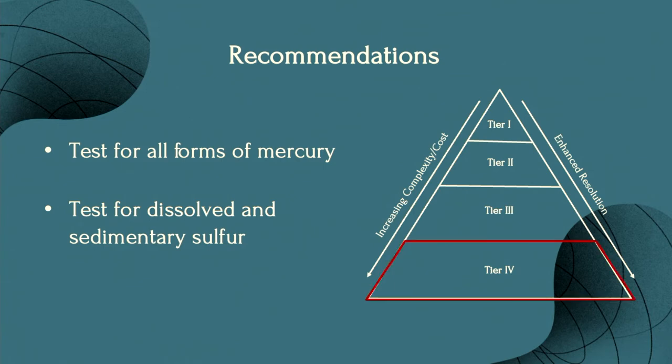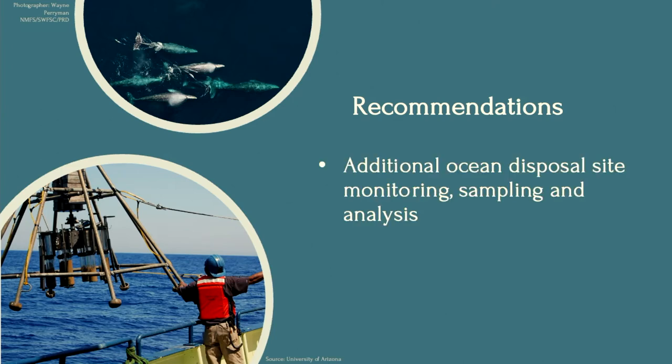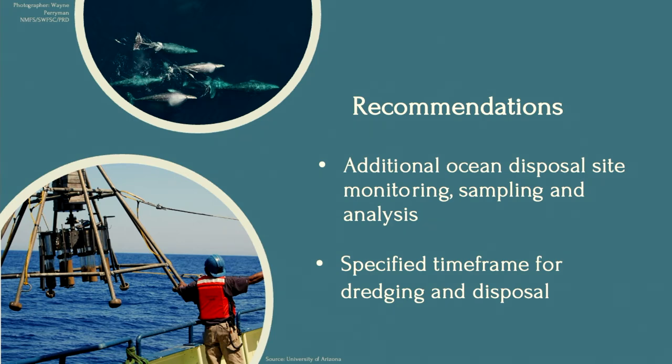These recommendations would be considered through Tier 4 testing of the Green Book. Tier 4 testing is rarely used and only on a case-by-case basis, but with the concern of additional mercury at the disposal site, these recommendations should be used in addition to current testing. Additional chemical monitoring at the ocean disposal site can provide greater understanding of site conditions over time. Another recommendation is to avoid dredging and dumping in periods when seasonal methylation rates are high, currently between May through September in the northern Pacific Ocean. Also, avoiding dredging and disposal while sensitive species may be migrating and spawning is important to minimize environmental impact.